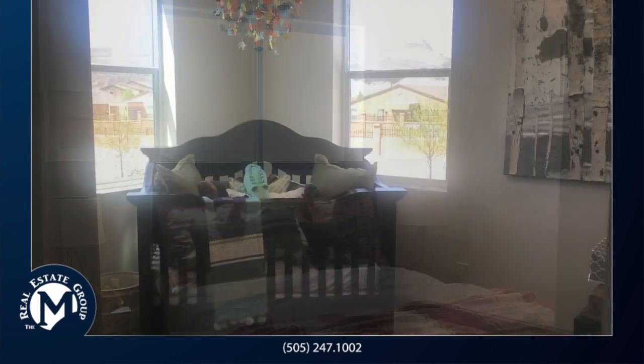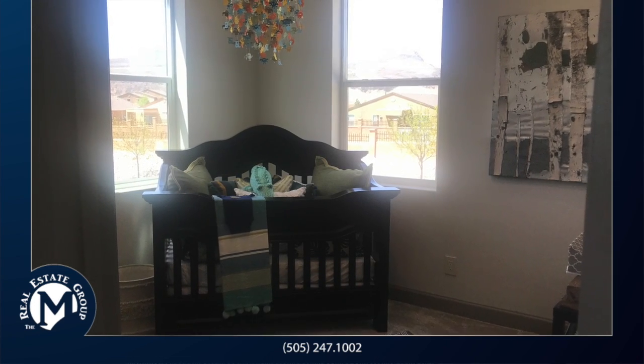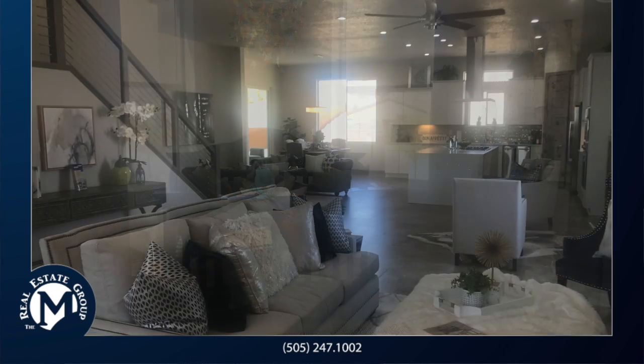If you would like more information, give me a call at 505-400-5933.